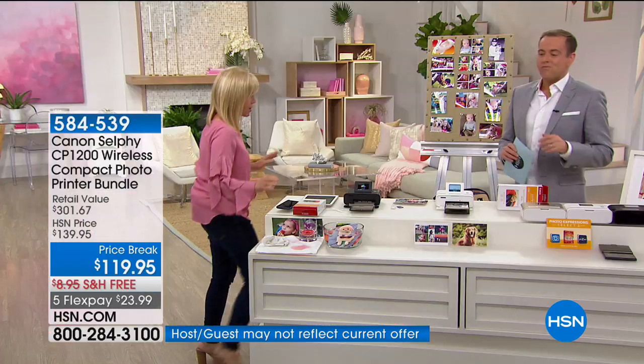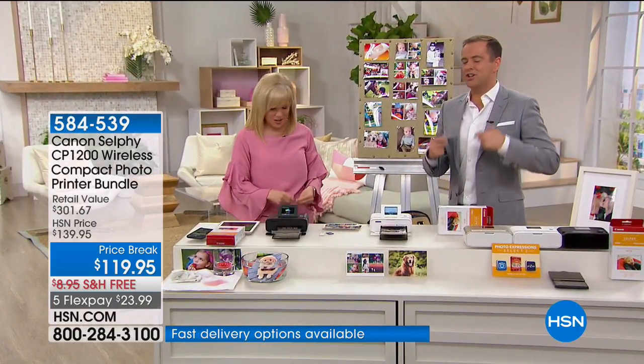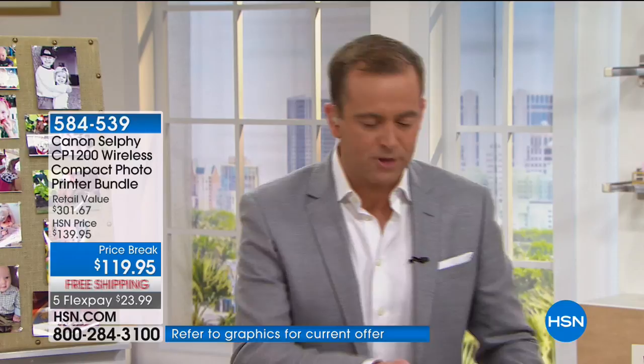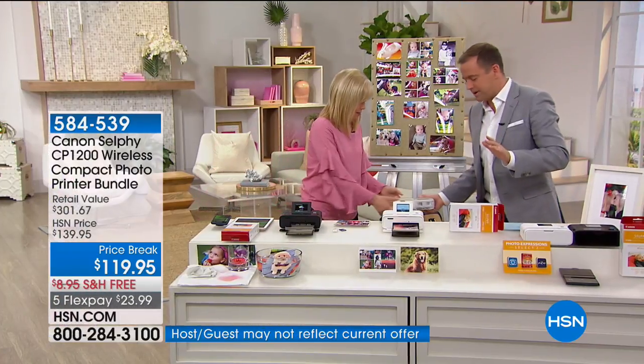Every time there's a crafting event, there is a huge demand for this product. In all the crafting events I've done in the past three or four years, I've never had the chance to present this before — it's always sold out sooner. Gold's gone. But the reality is, the deal and value are so big tonight that it doesn't matter what color — the deal is what matters. It's a $301 value that you're getting for $119.